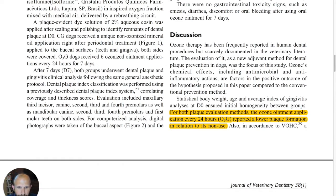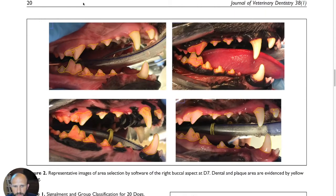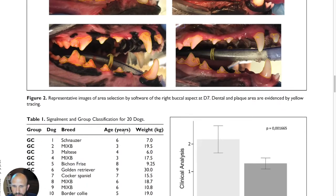For both plaque evaluation methods, the ozone ointment application every 24 hours reported lower plaque formation compared to its non-use — that's the ozone group versus the control group. You can go through and see some of the pictures showing plaque formations and the lack of it at day seven. That's a pretty cool graphic.